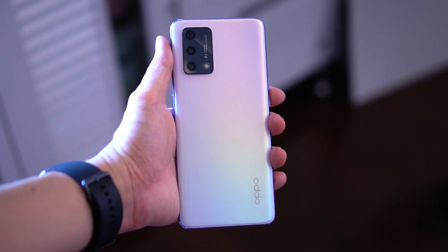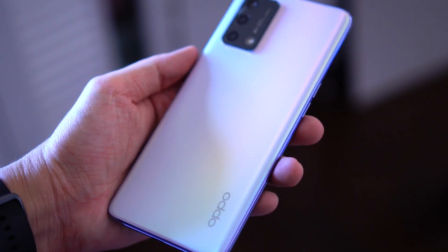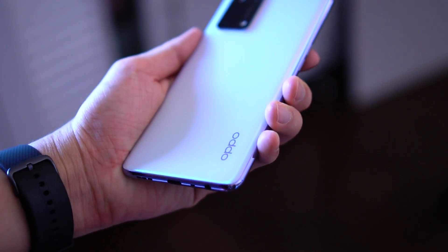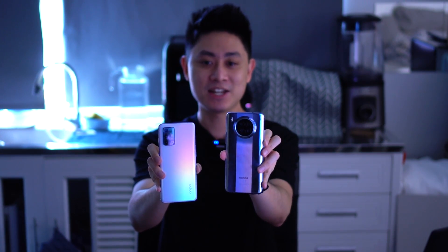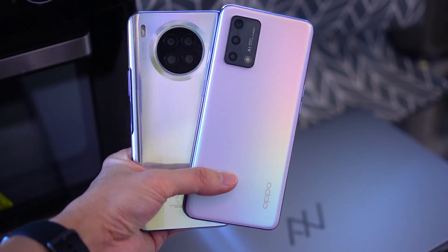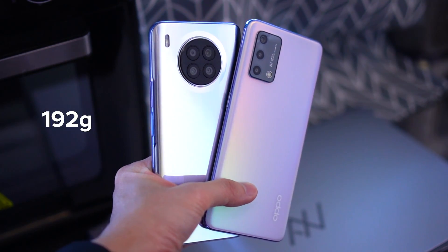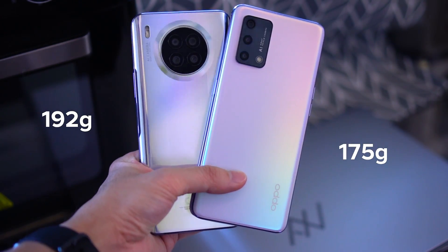Moving on to the Oppo A95, this is slightly different — more minimalist, but Oppo has a gradient look to the back panel which many people find appealing. Personally I'd go with the Honor 50 Lite. Also worth noting is that the two devices are different in size: the Honor 50 Lite is slightly larger than the Oppo A95, and also slightly heavier at approximately 190+ grams versus the Oppo A95's 170+ grams.